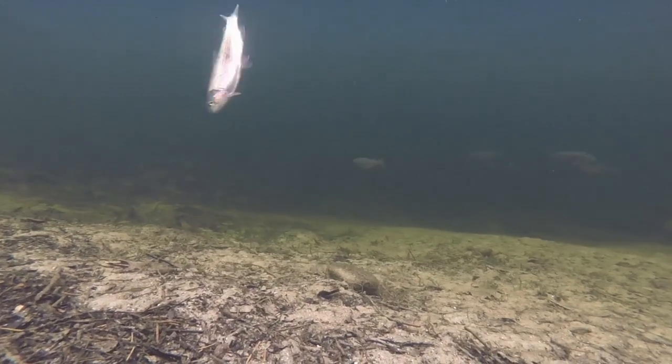Now one of the things about the Chattooga — it's stocked with a lot of trout, but a lot of small trout. You may have to sift through a lot of 8, 9, 10, 11 inch fish before you get one any bigger than that.